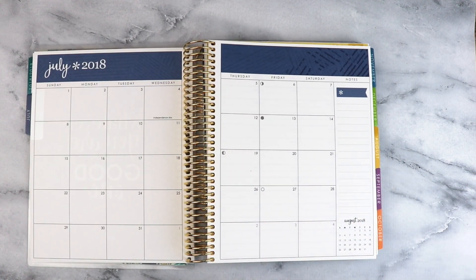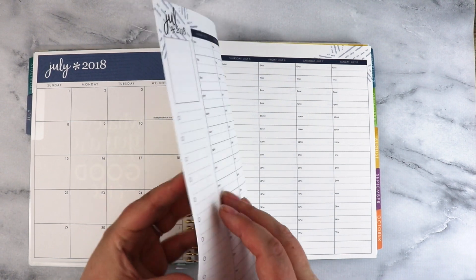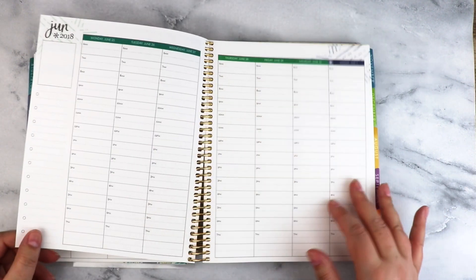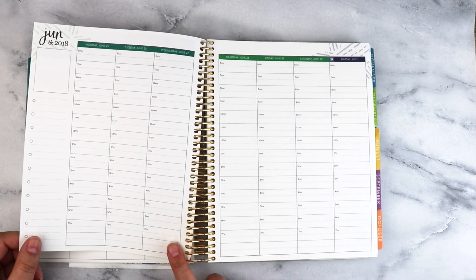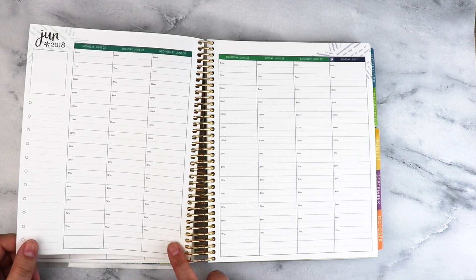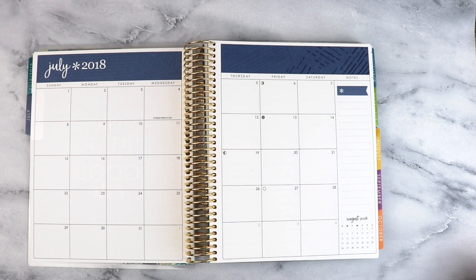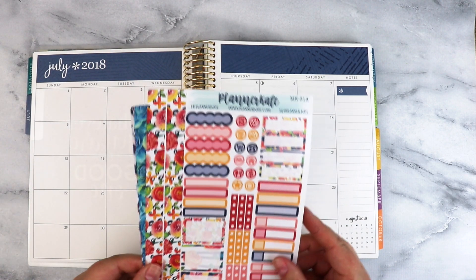It's still June when I'm recording this, but I'm moving into the planner which starts in July. It will be July starting June 25th, which is two weeks away. I did get kind of a small Planner Kate haul recently.